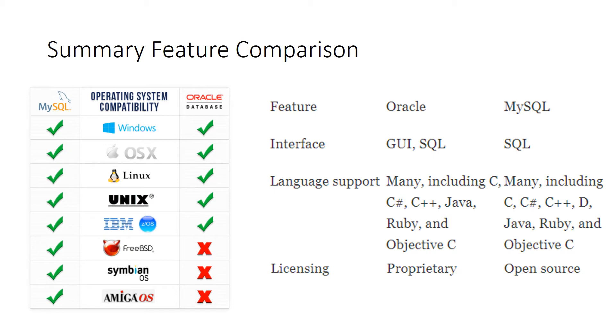This slide shows how compatible MySQL and Oracle are with different operating systems, along with the programming languages they support. Oracle supports all operating systems that MySQL does, except FreeBSD, SymbianOS, and AmigaOS.